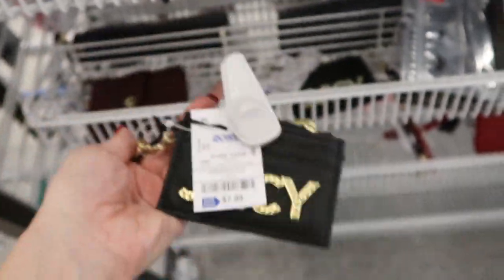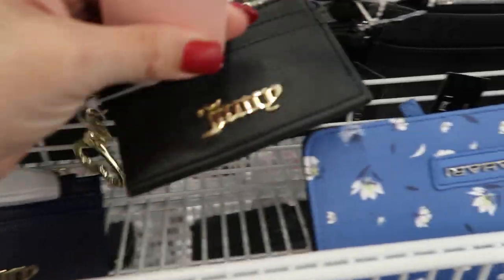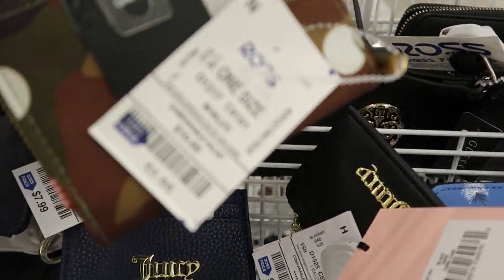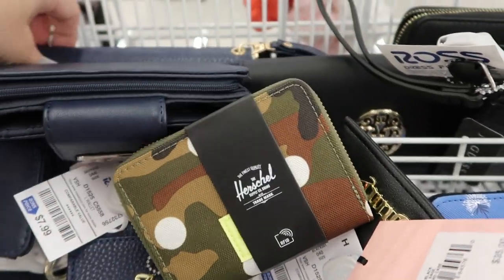I still don't have too many wallets, but there's this really cute Juicy card holder for $7.99 — it has a keychain on it. I'm seeing another Juicy — there's another one, and they also have it in the navy. A Herschel wallet for $6.99 — it's kind of cute with the camo.